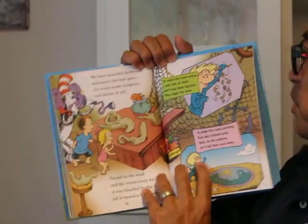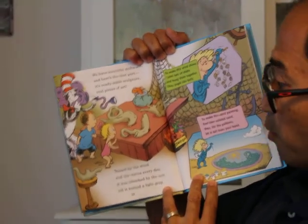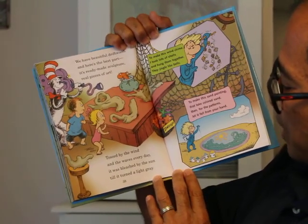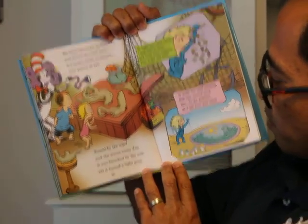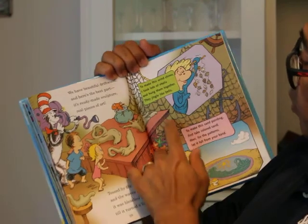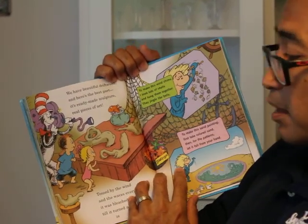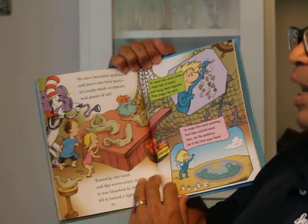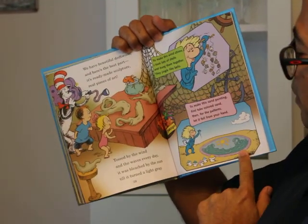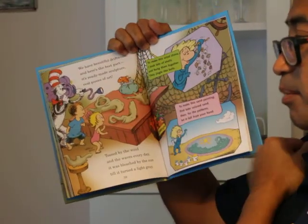We have beautiful driftwood, and here's the best part — it's ready-made sculpture, real pieces of art. Tossed by the wind and the waves every day, it was bleached by the sun till it turned a light gray. To make this wind chime, I took lots of shells and hung them together — they jingled like bells. To make the sand painting, first take colored sand, then for the patterns, let it fall from your hand.